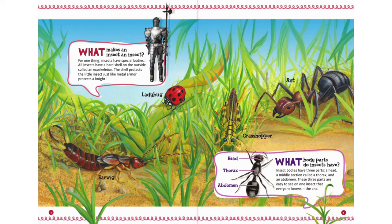What makes an insect an insect? For one thing, insects have special bodies. All insects have a hard shell on the outside called an exoskeleton. The shell protects the little insect just like metal armor protects a knight.